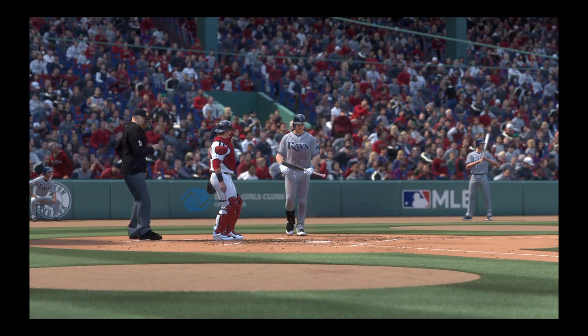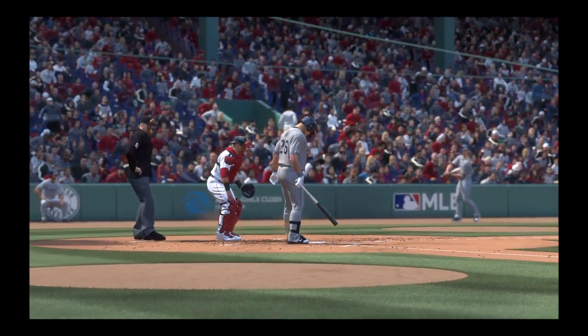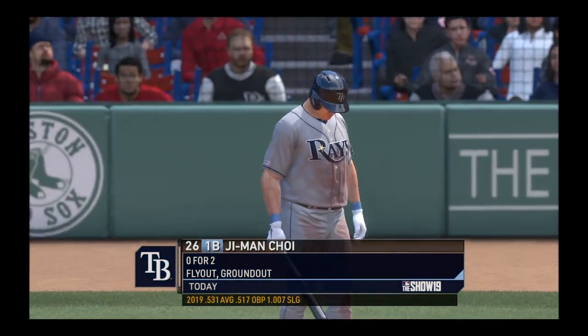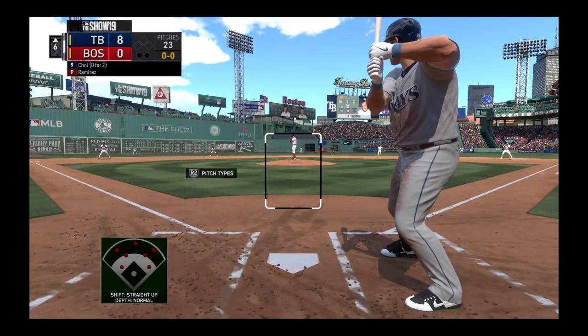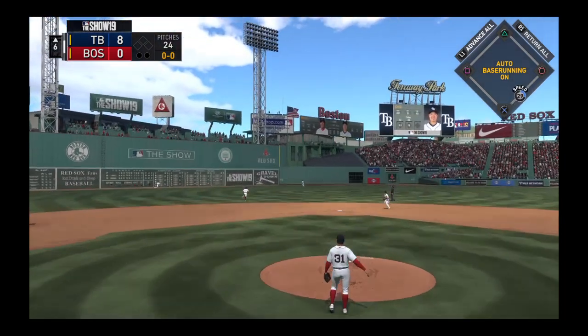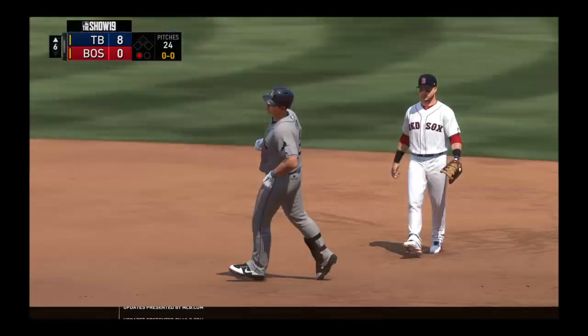Red Sox go down. Digging in once again, G-man joy — two for him to this point. First pitch on its way, line towards center field, and he will run this one down moving to his right. That's the first out of the inning.